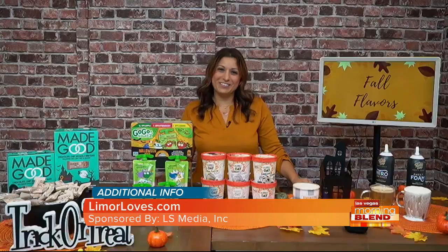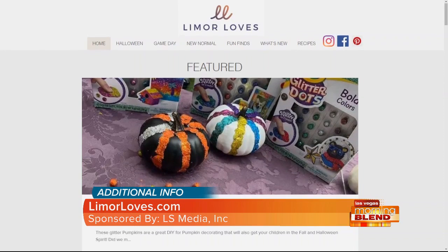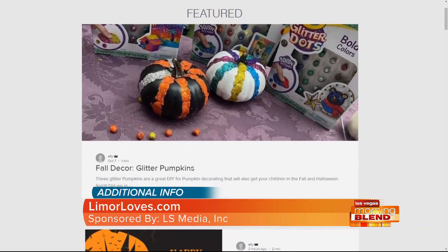Limor, it's great talking to you — an absolute pleasure. We love your home studio; you're killing it. If you want to learn more about Limor Suss, go to LimorLoves.com. You can also follow her on Instagram at Limor Suss. LS Media Incorporated, a proud sponsor of The Morning Blur.